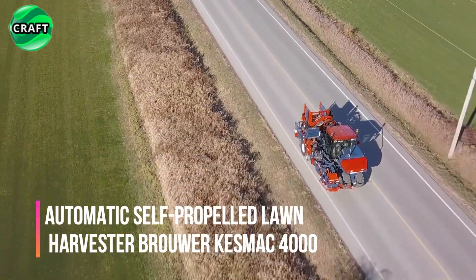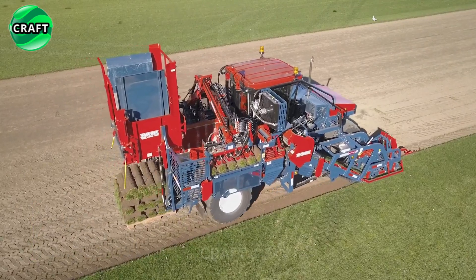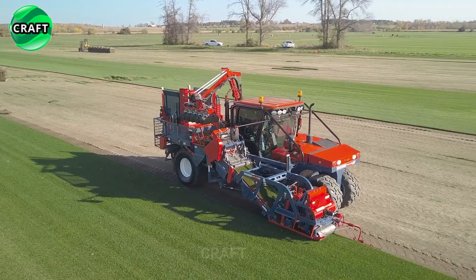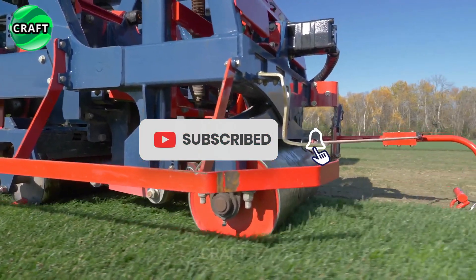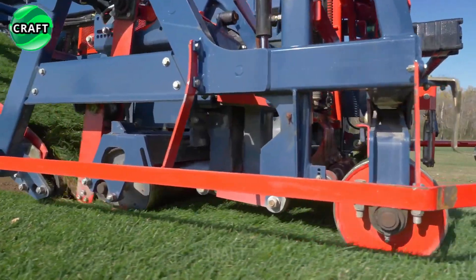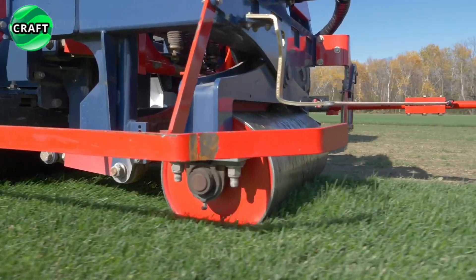The Brouwer Kesmac 4000 Automatic Self-Propelled Turf Harvester is a powerful and efficient machine designed for automated turf harvesting. Modern Brouwer Kesmac equipment is widely used in landscaping, agricultural and commercial applications due to its ability to quickly and accurately cut and roll turf for installation or sale.